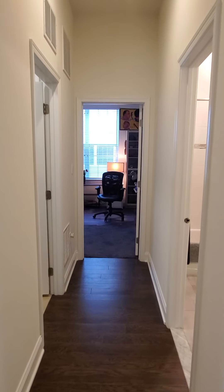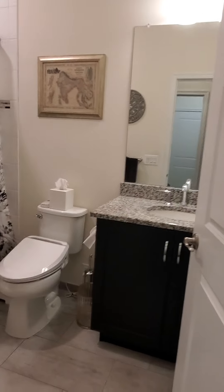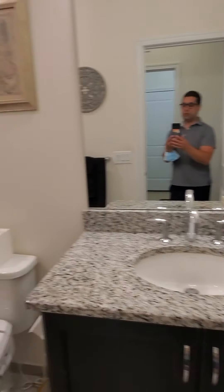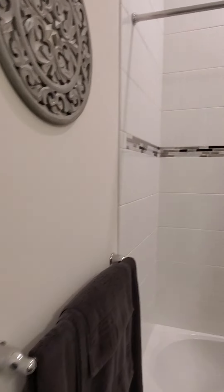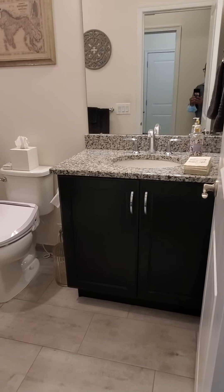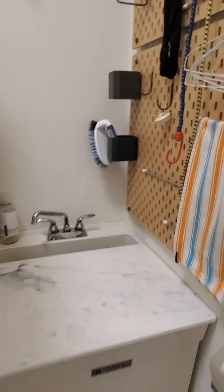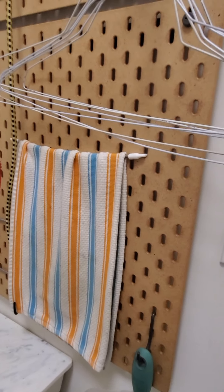Coming back down this hallway, we've got a full bathroom here — very nicely appointed, nicely tiled all the way up to the ceiling. Into the laundry room, also nicely tiled. This door leads to the garage, and there's also a slop sink in here so you can clean things that you don't want to clean in the kitchen or bathroom.